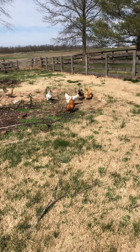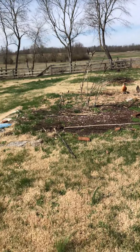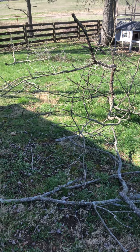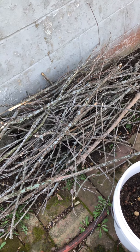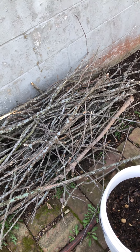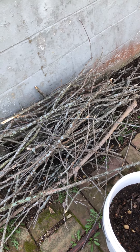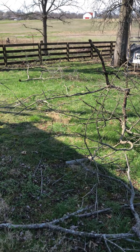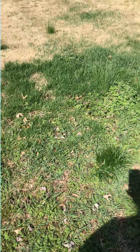We had some big wind storms come through and knocked down tons of limbs in our yard. I'm breaking them all down and I'm gonna use those in the bottom of my raised beds that I'm putting in here in a few weeks. It's called hugelkultur, but they came at a good time.